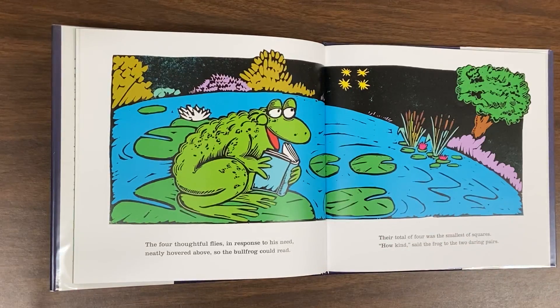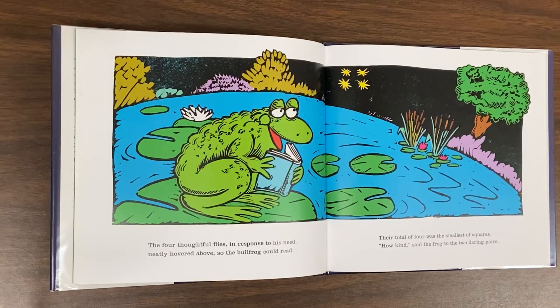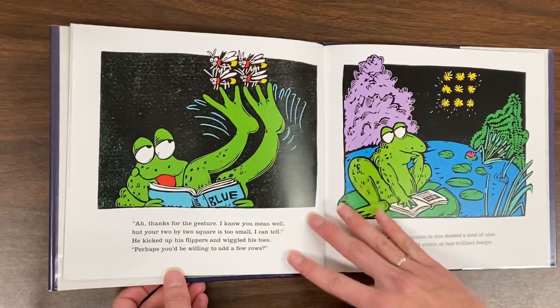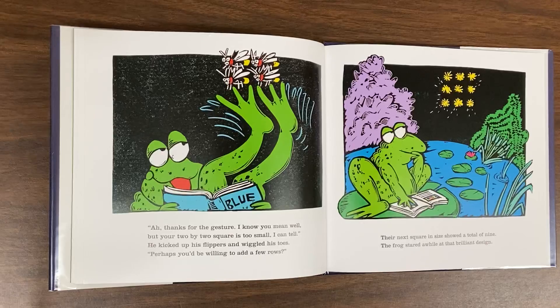The four thoughtful flies, in response to his need, neatly hovered above so the bullfrog could read. Their total of four was the smallest of squares. How kind, said the frog, to the two daring pairs. Thanks for the gesture. I know you mean well. But your two-by-two square is too small, I can tell.